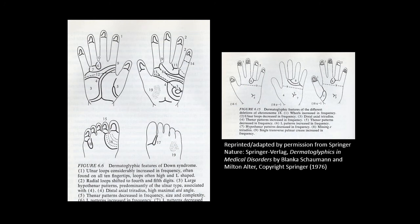These included, for example, an unexpected number of loop patterns on the fingerprints and a tri-radius located close to the center of the palm, which is a different location from where this anatomical landmark is usually found. The image you are looking at is a diagram from the 1970s showing these and other characteristic features associated with this condition.